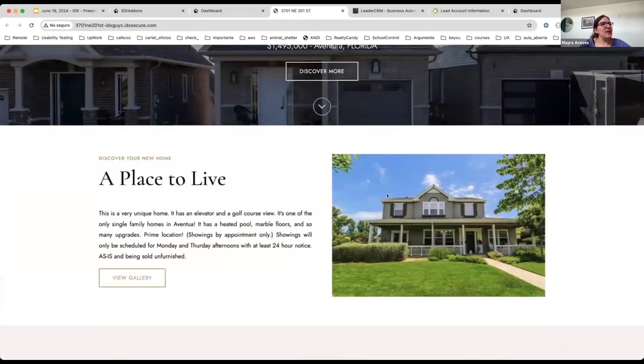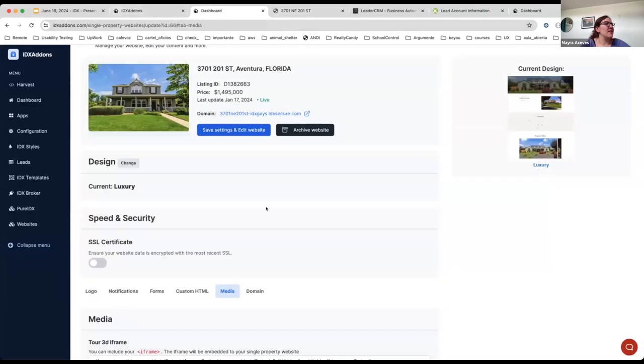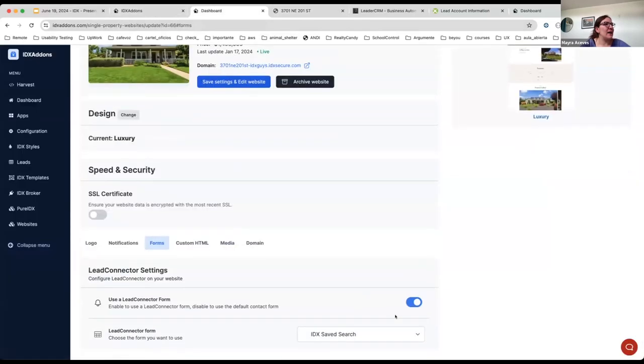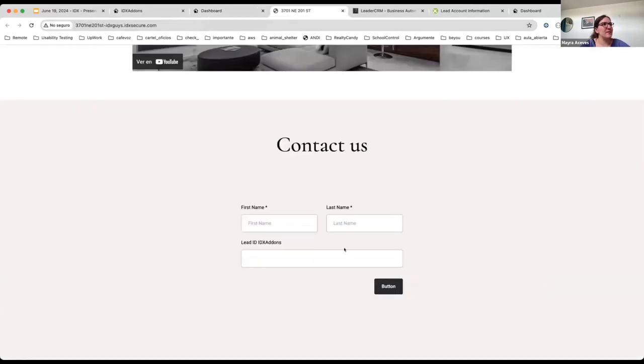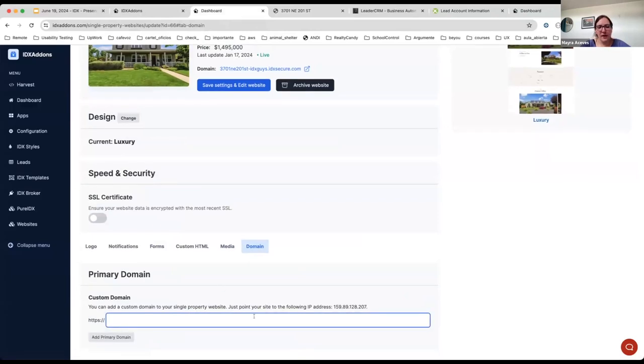You can also embed a form here — this is a default demo form, but you can also embed a High Level form, as you can see inserted here. Finally, regarding the custom domain, you just need to point it to the IP address. Those are the updates related to the single property websites pro version. Any comments or questions?